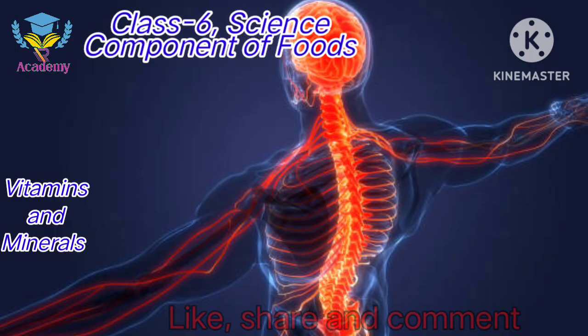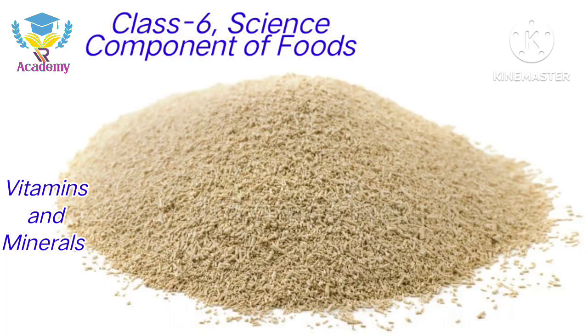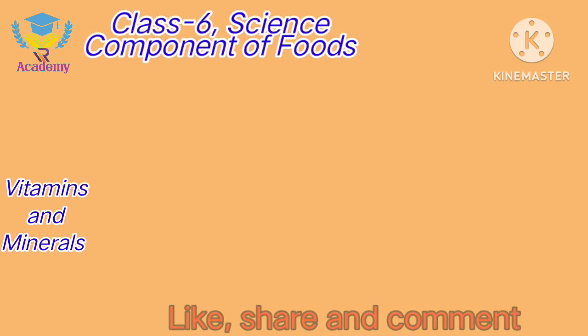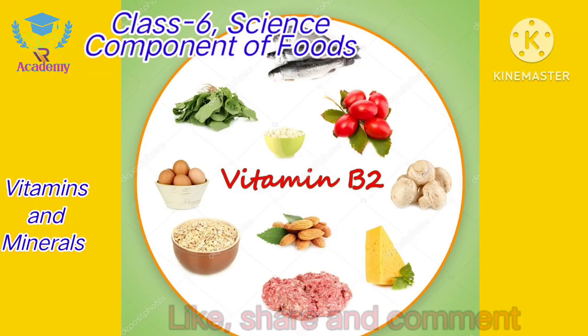Vitamin B1: its functions are proper functioning of the nervous system, heart and muscles. The rich sources are sunflower seeds, yeast, whole cereals or grains, oatmeal, flax, eggs, etc.